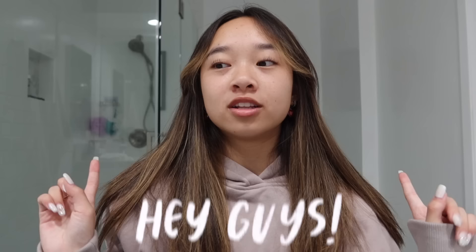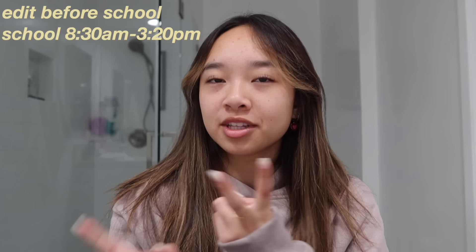Hi guys, it's Nicole and welcome back to my channel. It's very early — I woke up at 5:30 this morning, but this is going to be a productive day. I have a lot of things to do. The plan: get some editing done before school, then go to school, get some work done when I get back home, and then later tonight I have a school event to attend, which should be really fun.